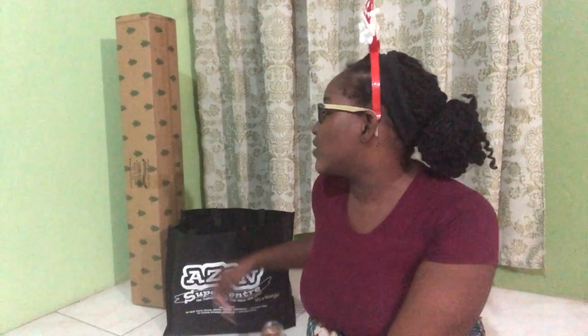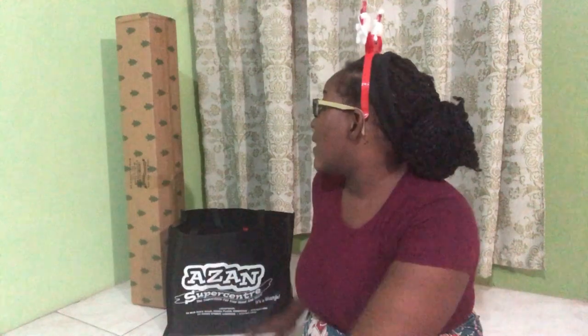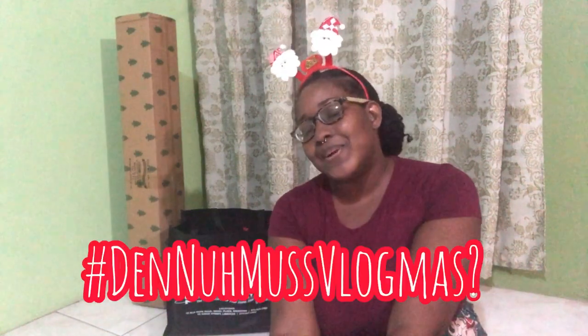I've never put up a Christmas tree by myself before. I've put up a tree with Christina and with my parents, but never by myself, so this should be very interesting. I cleared out this side of my living room to accommodate my tree. Welcome to Vlogmas - go ahead and like, comment, share and subscribe. Remember the hashtag is #ThenNoMoreVlogmas and I'm on my road to 10,000 subscribers, so tell a friend to tell a friend!